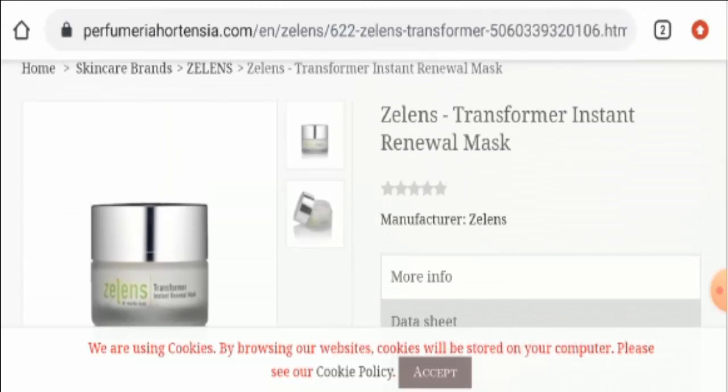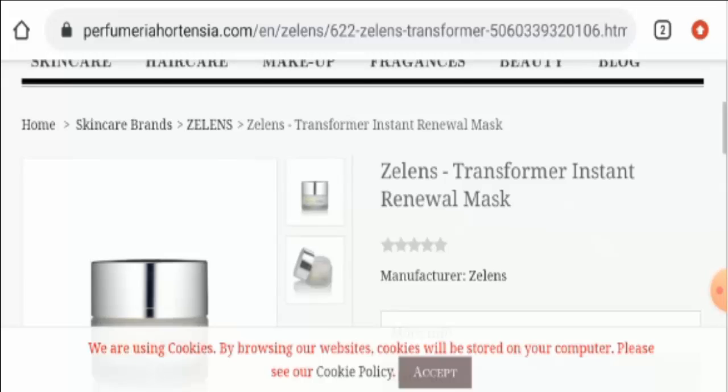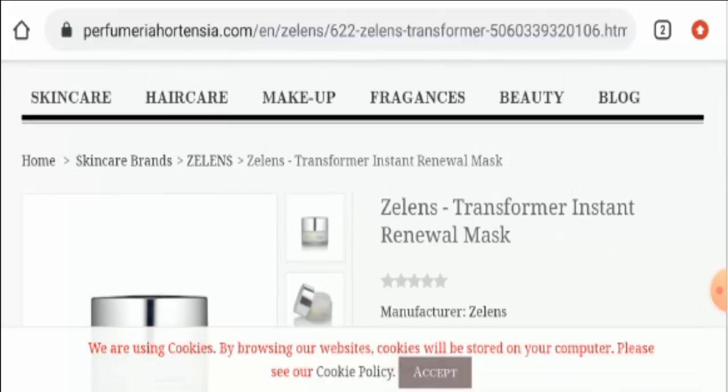So, after going through the above points and the discussion, it can be said that this product is a legit product. It is quite old. It also has some few reviews and it has got social media presence. But we still ask you to do your research before buying this product. You can get your money back by checking our link in the description area.